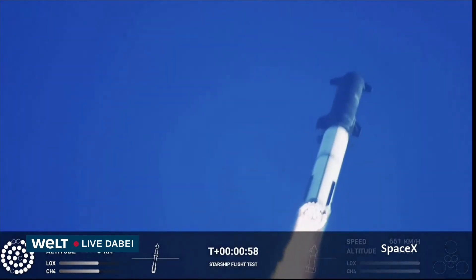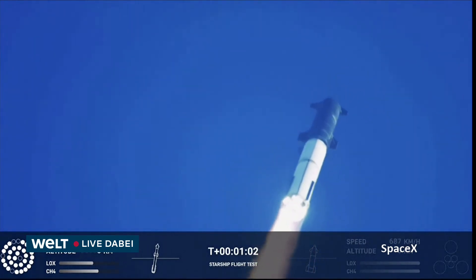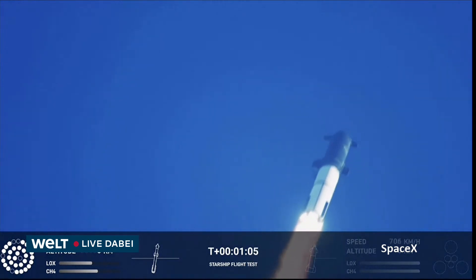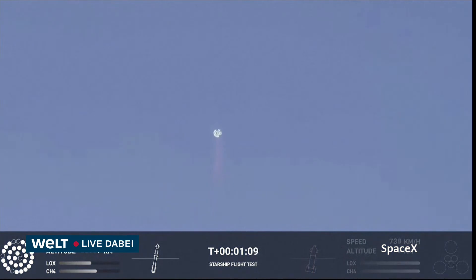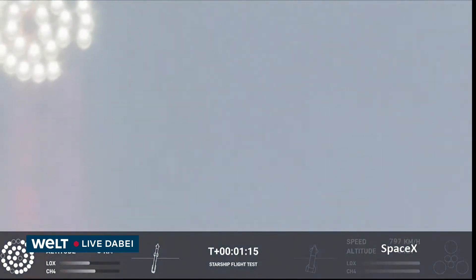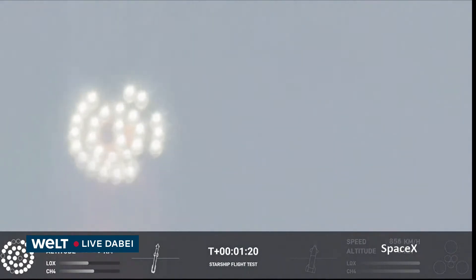We're throttled down and throttled back up. Approaching maximum aerodynamic pressure — as the velocity increases, the density of the atmosphere is decreasing. We are through max Q now, lessening the stress on the vehicle.